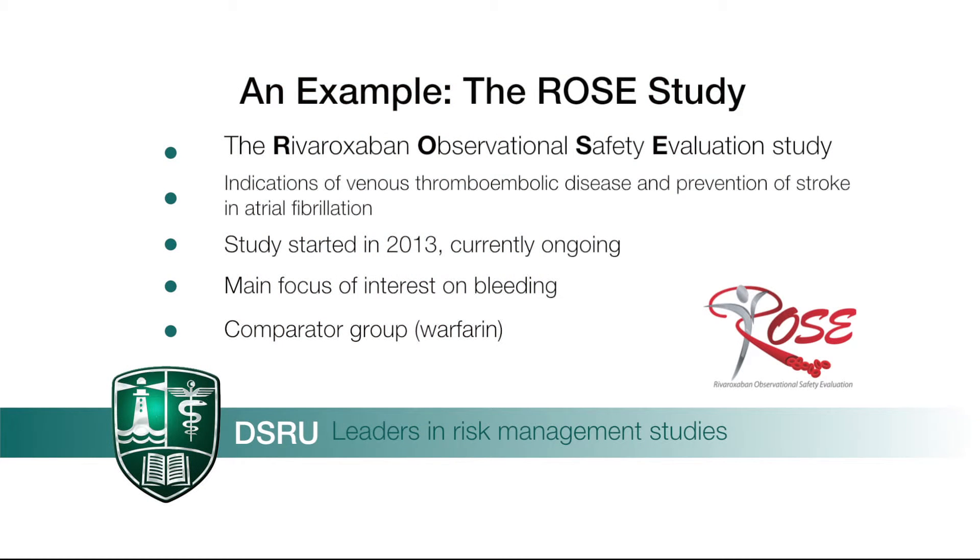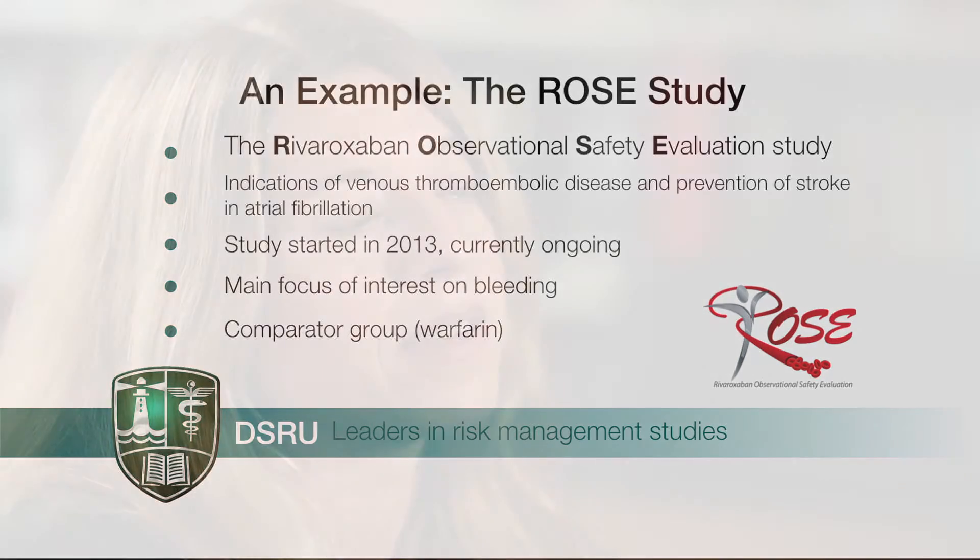The SCEM study I am currently involved in is the Rivaroxaban Observational Safety Evaluation, or ROSE study. The study was designed to monitor the safety and drug utilisation of Rivaroxaban, which is one of the newer oral anticoagulants, used in venous thromboembolic disease and the prevention of stroke in atrial fibrillation. The ROSE study also includes a comparator cohort of patients on warfarin. It began in 2013 and is currently ongoing, with the main focus of the study to examine bleeding rates in both Rivaroxaban and warfarin.